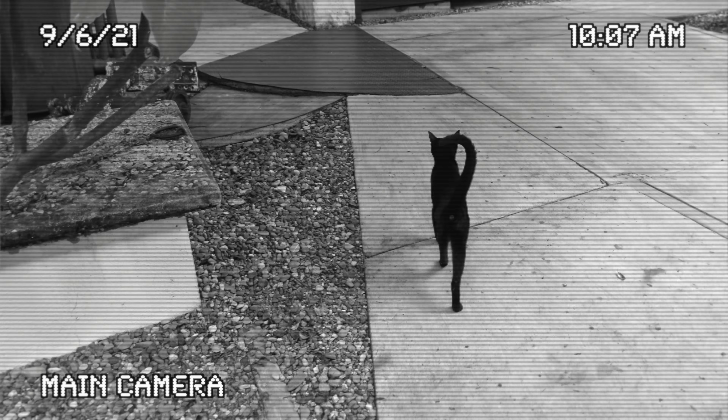And I am about to trip over this cat. This cat loves us and wants to come everywhere with us.